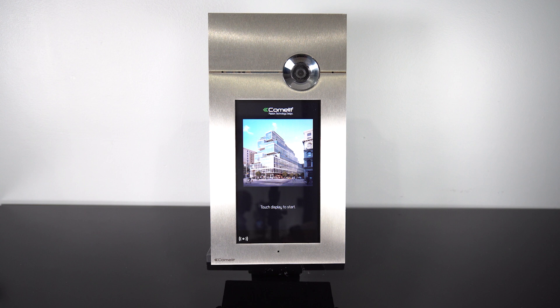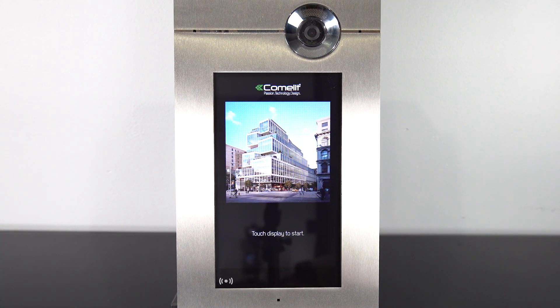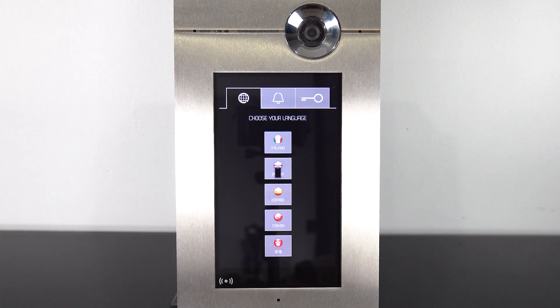The screen is customizable. You can change the text on the screen to either show instructions or have a screen saver if you would like. The 316 can also have up to 14 different languages on the screen.